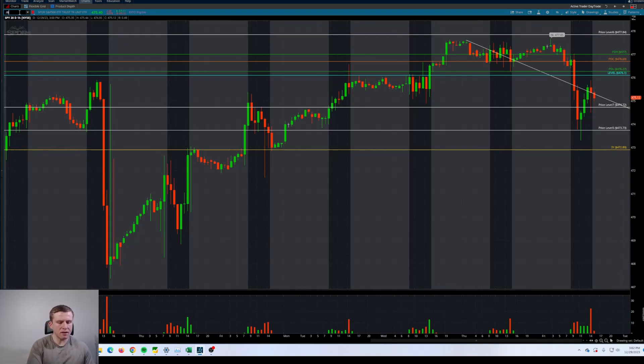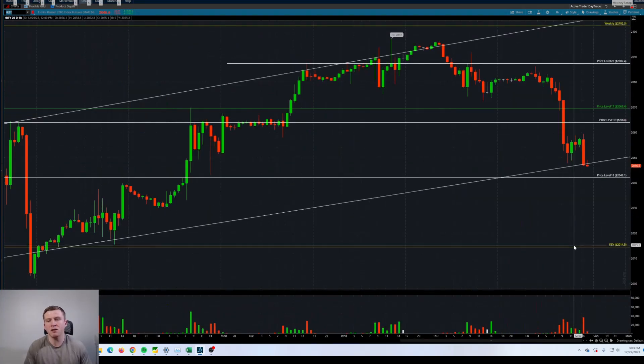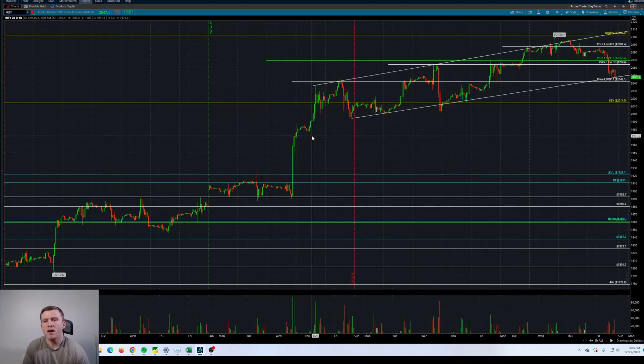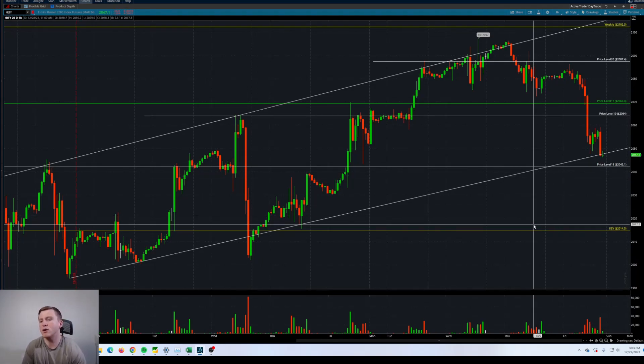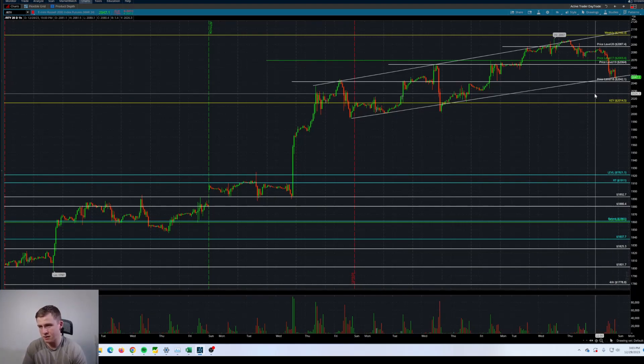One thing I also wanted to touch on is the Russell futures. We're basically trading in this channel and we closed right at this channel — actually closed on weakness. What likely happened is a lot of people selling those small caps into the last day of 2023 heading into 2024. If we break down out of this channel below 2042, I'm expecting to see some selling pressure into 2014.50. Every time we trade below this channel, we immediately reclaim back up.